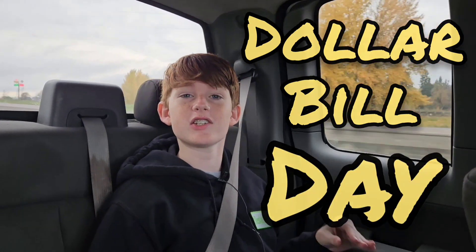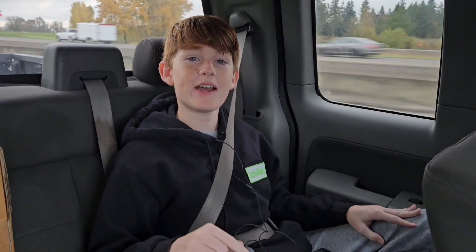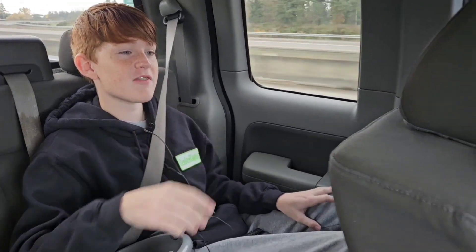Hey guys, welcome back to another video. I'm Grady, and today is dollar bill day at my dad's arcade. So that means we have to go down and check all the dollar bills. And I got my slave driver right here.